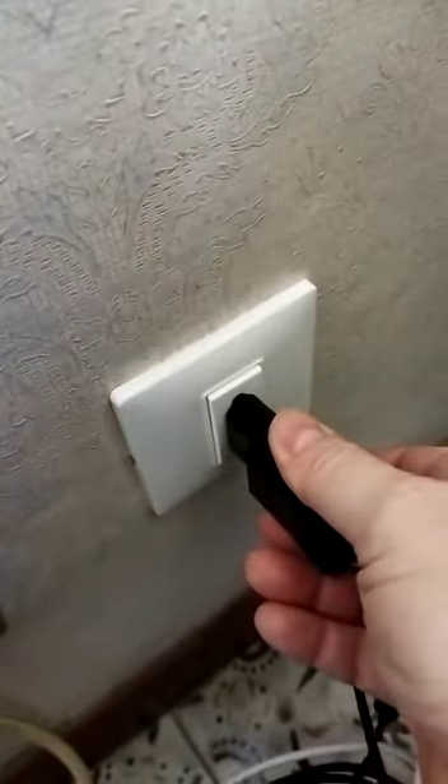North Americans kind of take it for granted that everything works all the time. That is not the case in this country. It makes you grateful. It teaches you to appreciate the little things — like, oh my goodness, all the electrical sockets in the place I'm renting are functional.